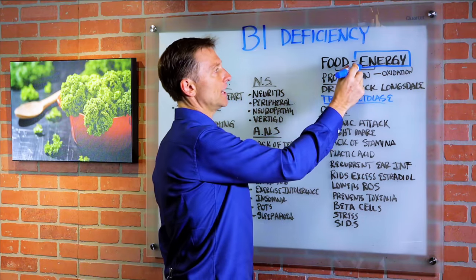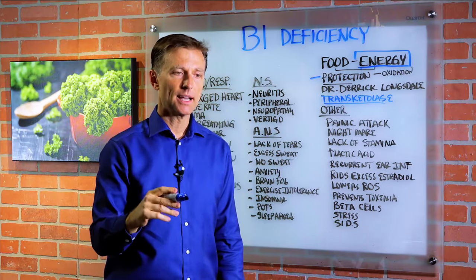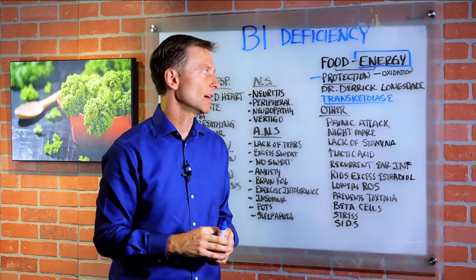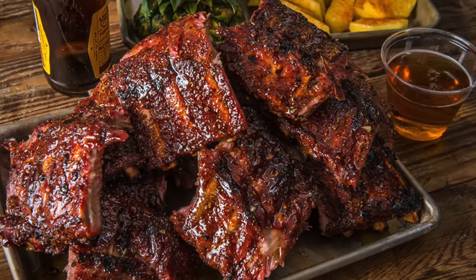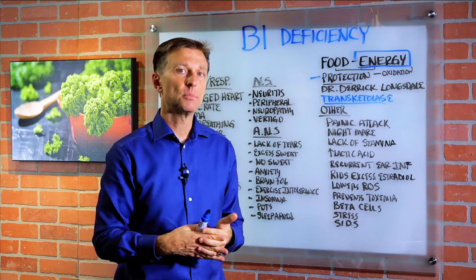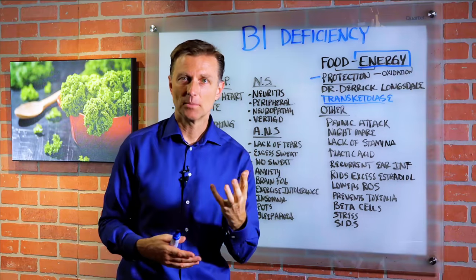B1 is involved in making energy. It's also involved in protecting the cell and the mitochondria against oxidation or free radicals — it's considered an antioxidant. It also protects the cell against glycation, which is basically when you combine a sugar with a protein or a sugar with a fat, developing a sticky protein. It also protects you against developing amyloid plaquing in the brain, which is what you see in Alzheimer's.